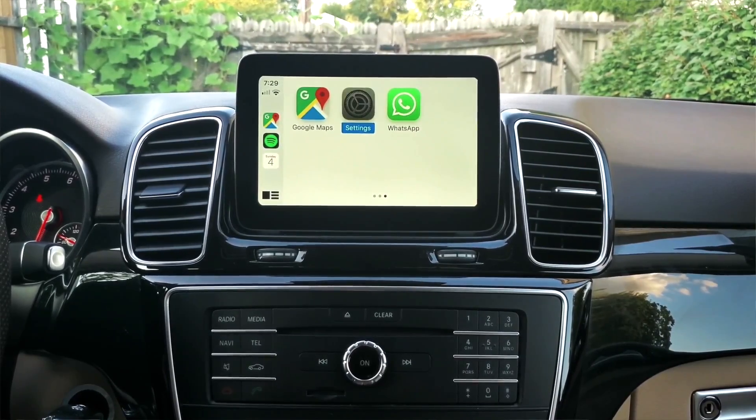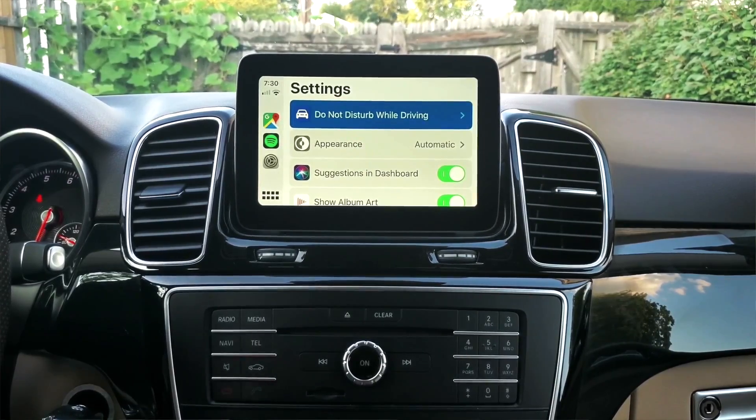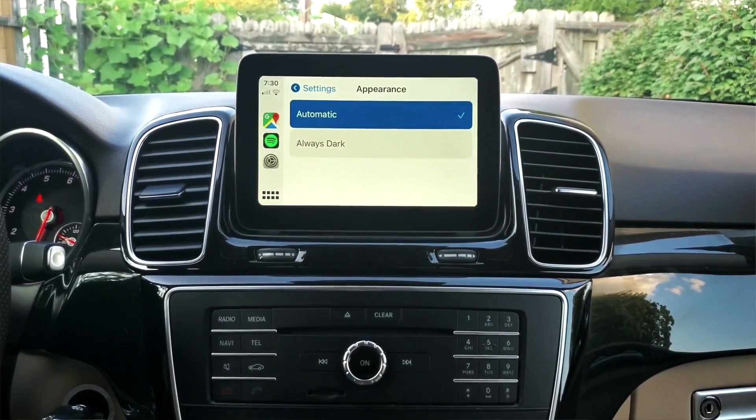Next up, and a very important thing — settings. We've got a couple of options here. Do Not Disturb while driving — you know that thing when someone calls you but you don't get a ring, or someone messages you but you don't get the ding? In order to keep you distraction-free while driving, you can enable Do Not Disturb. But since you have Siri and an infotainment system linked up, I don't think you need it. They've got appearance too — iOS 13 in daylight makes the screen white, and in the dark it makes it a grayish black. I'll leave it on automatic.